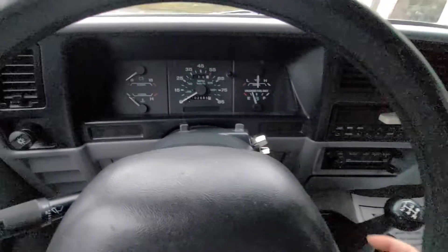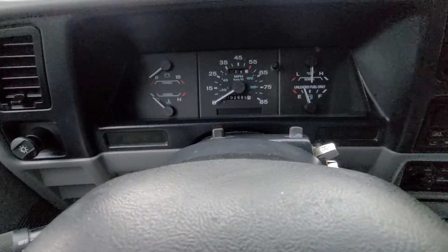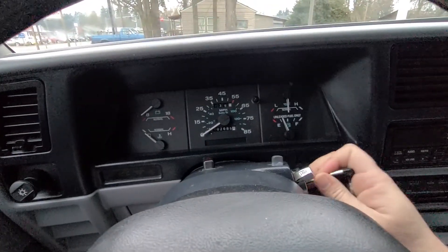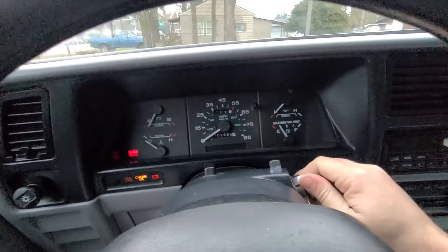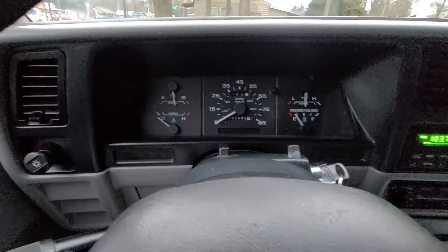Alright, let's fire this one up. The mileage here is mechanical, so it says 102,685 — so it doesn't have that many miles on it. Really nice truck. Start it up — fires right up, responds well.